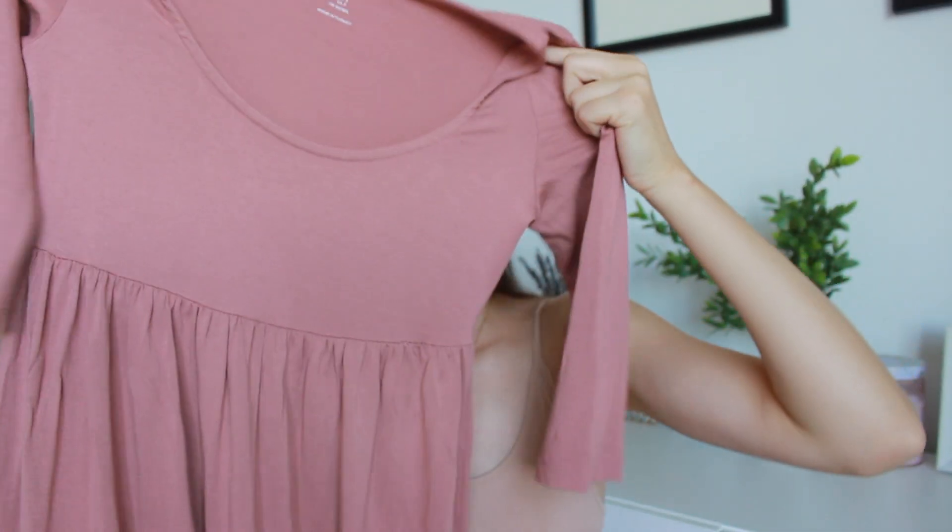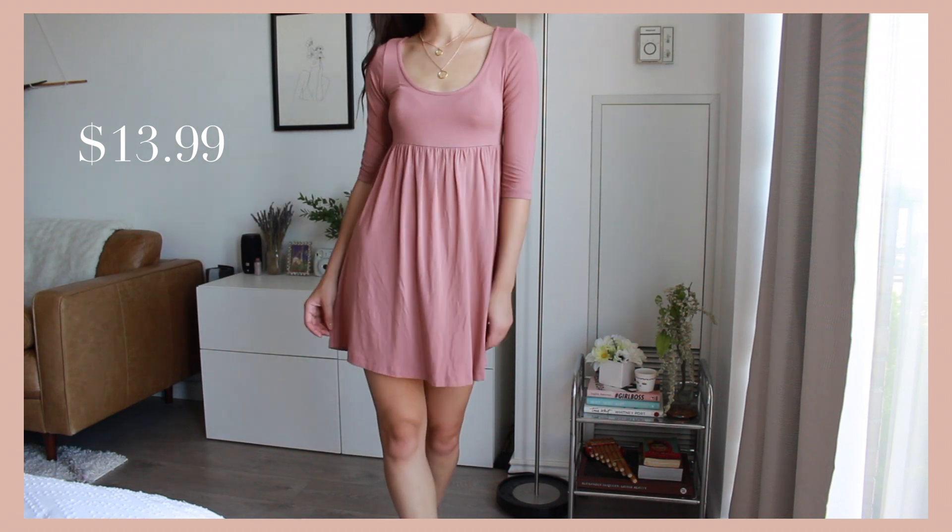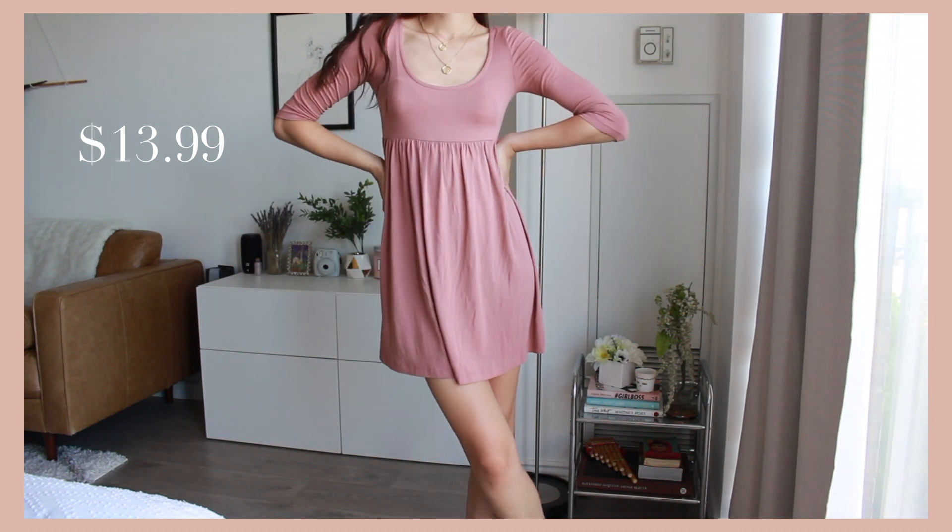The first thing I picked up is a baby doll dress, sort of like a dusty rose, which is a color that I love right now. This is originally from H&M and this was $13.99. Very casual, very comfy, and it's something that is easy, breezy, beautiful — Cover Girl.